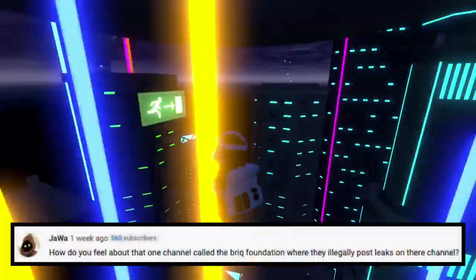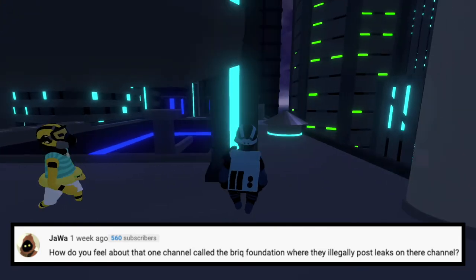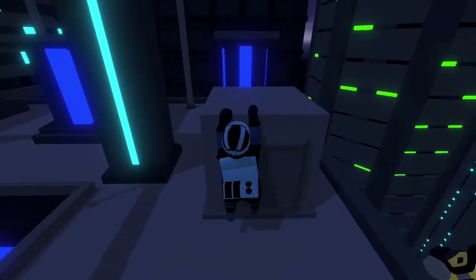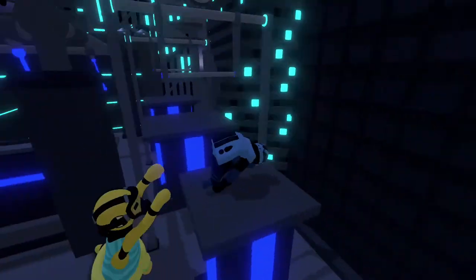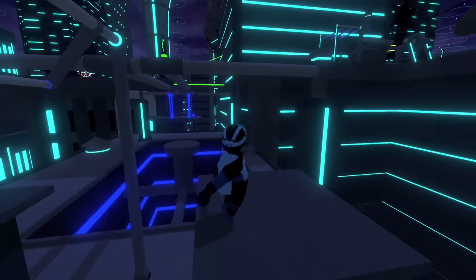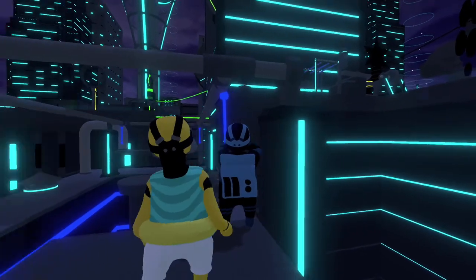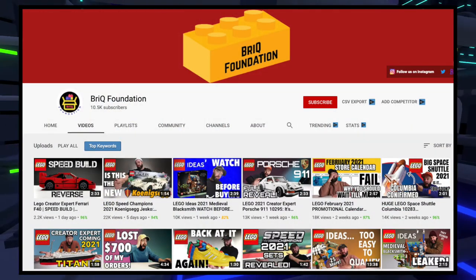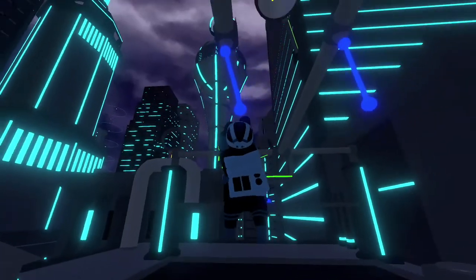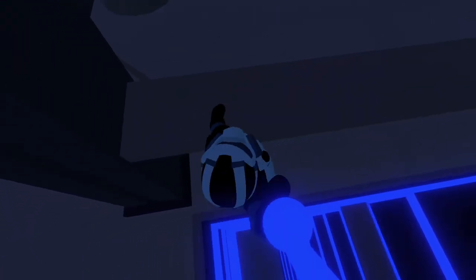Our last question of the day comes from Jawa, and he says, how do you feel about that one channel called The Brick Foundation where they literally post links on their channel? I don't want to start any beef with anyone, especially someone more popular than me. I don't want to say anything bad, but if what you tell me is true, that does seem a little lame. I haven't watched any of his videos and I don't honestly plan on it. But he does get decent views and has a good number of subscribers, so whatever he's doing must be working. I'm not going to talk crap about him because he's clearly better than me in terms of getting attention.